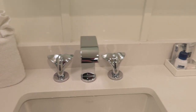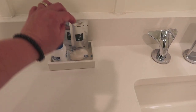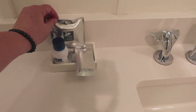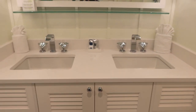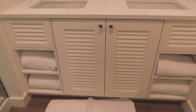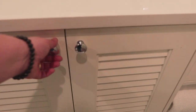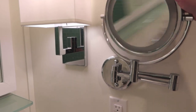They have some stuff here — soap, cotton swabs, a shower cap, some lotion. Of course it's a double sink area, so you get double dolphin tail spigots there. They also have some extra towels down below in those little cubbies. Let's see what's in here — there's a trash can and a hairdryer for your enjoyment.